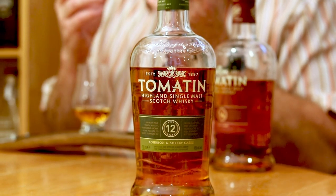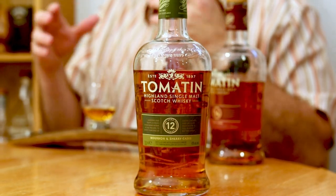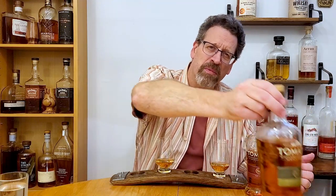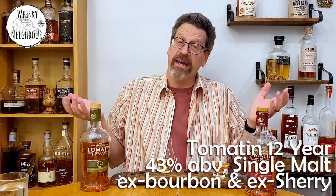I've seen it written that it's like a third ex-bourbon — reused — a third first fill, and a third first fill sherry, but I can't confirm that. When I look at the bottle, it clearly says 43% and does highlight the casking. But in terms of colouring, there's nothing on this, and I just assume filtered and coloured unless they're very clear on their packaging.